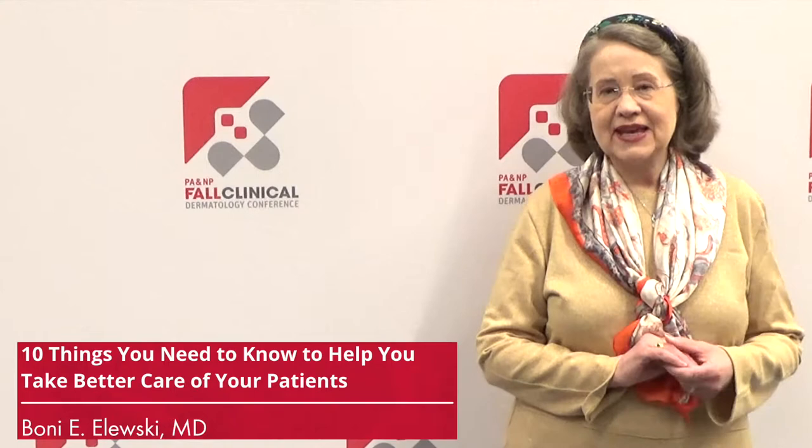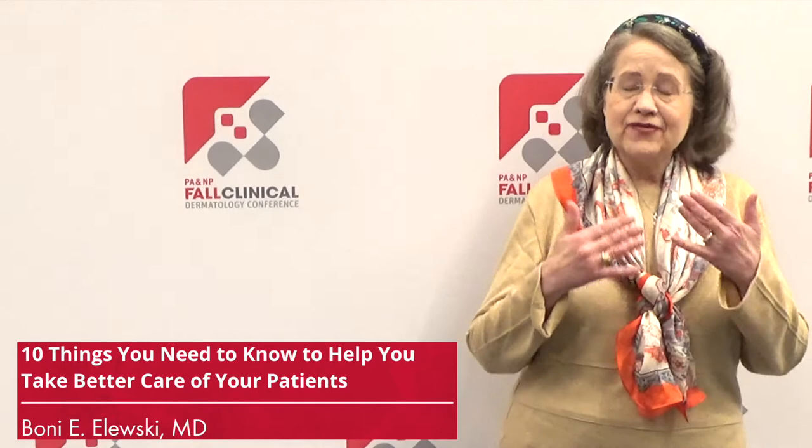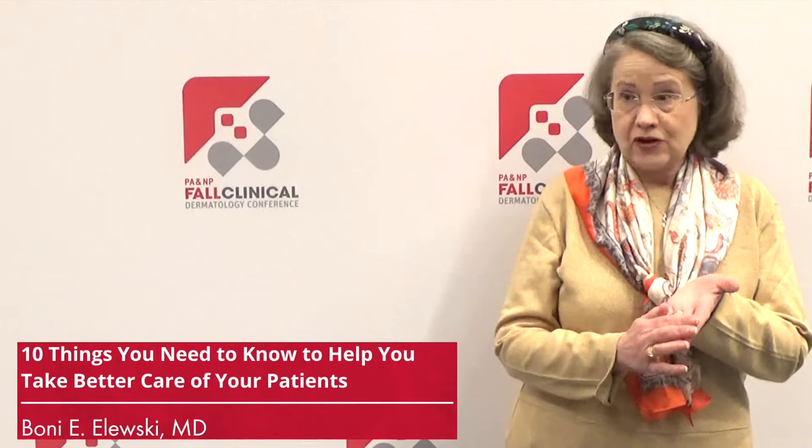Hi, I'm Bonnie Alewski. I'm a professor and chair of dermatology at the Department of Dermatology at the University of Alabama. My contribution to our tips: you will be a better clinician if, when you see a patient who itches, you look at their palms and look for hyperlinearity. Hyperlinearity could be a sign of atopic dermatitis, and that could be their cause of itch.